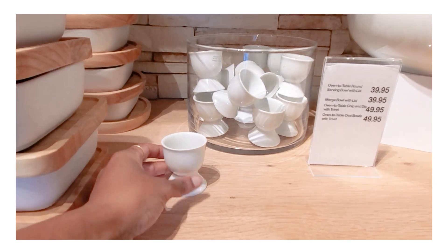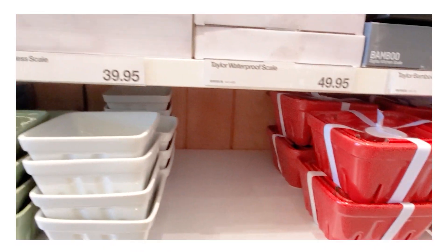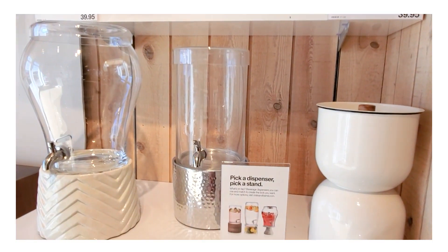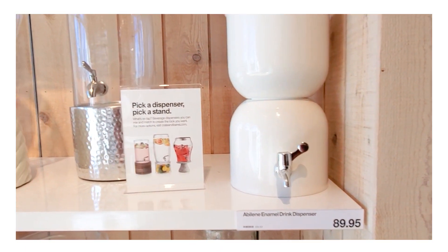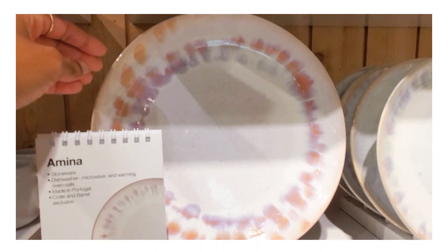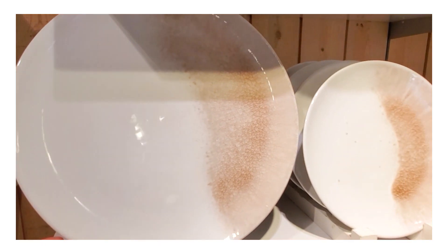I also wanted to show you these egg cups — I think they're only $1.95 — great to have before Easter, along with these beautiful berry baskets in a nice selection of colors. For entertaining, they have a great selection of drink dispensers in different styles that are very beautiful. I'm normally a white plate person, but some of these colored plates really made me feel like summer — and I've had certain plates on my 'maybe' list for quite some time. That brings us to the end of our Crate and Barrel store tour!